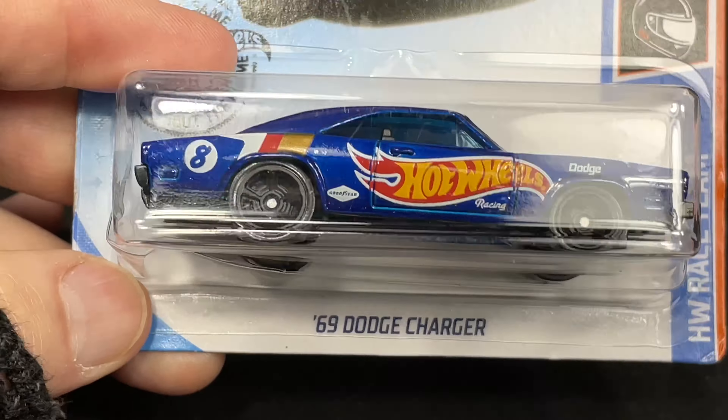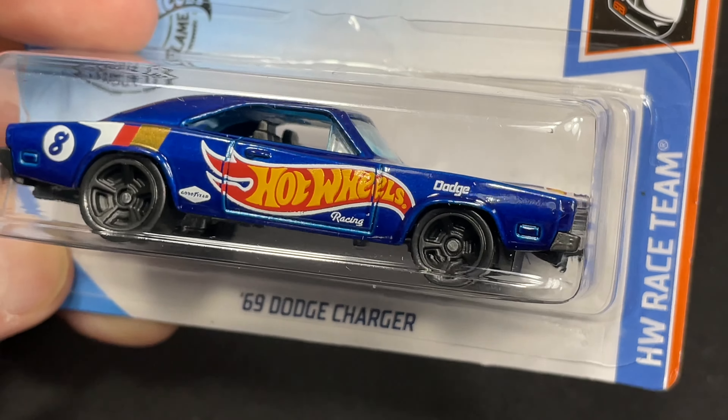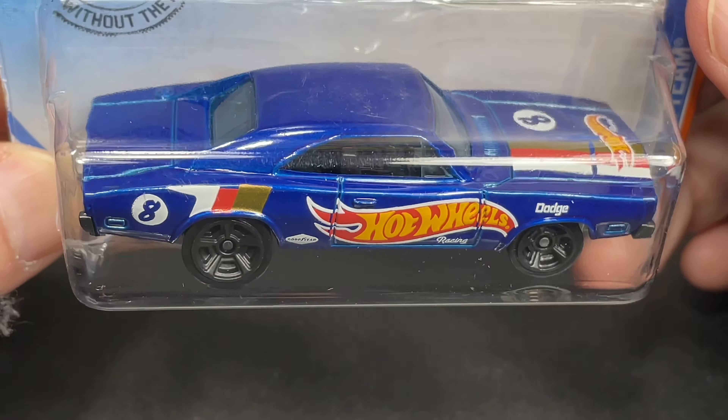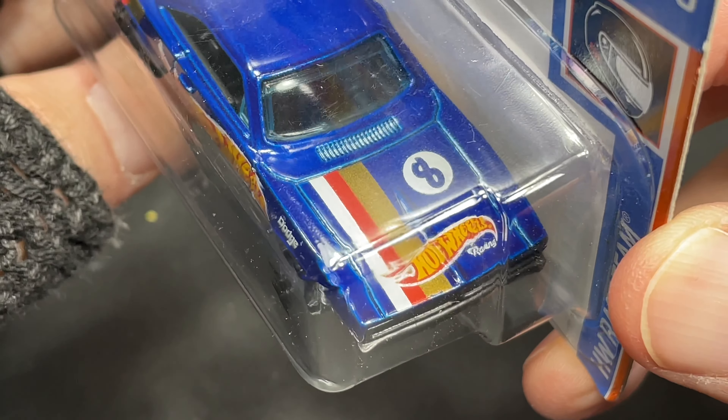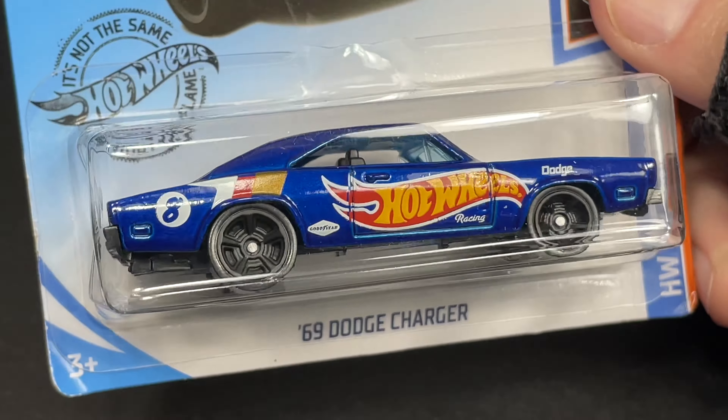Here's another one. This one is a 69 Dodge Charger. It has the Hot Wheels race team colors. Number eight on the back there, number eight on the hood. Really cool Hot Wheels logo on there. What a beautiful Dodge. Hot Wheels racing team — gotta love it.